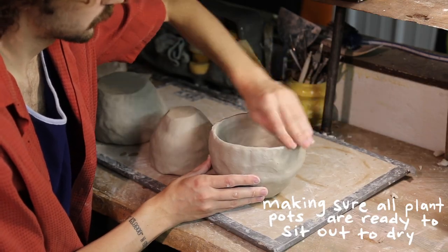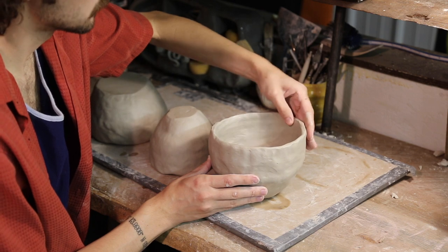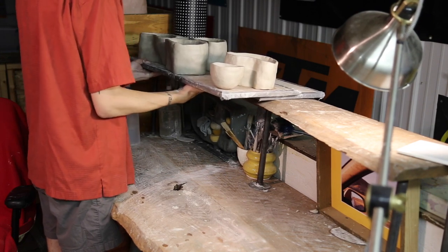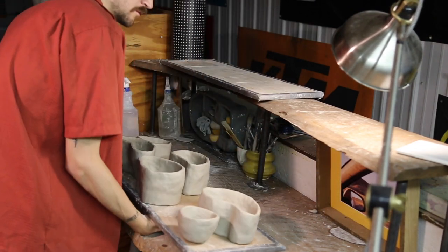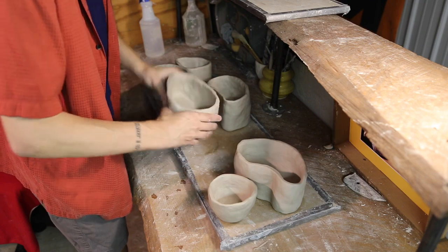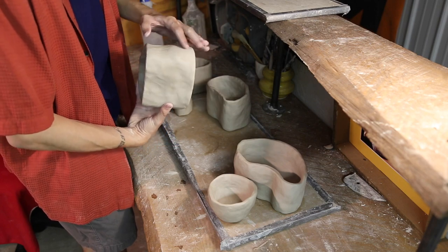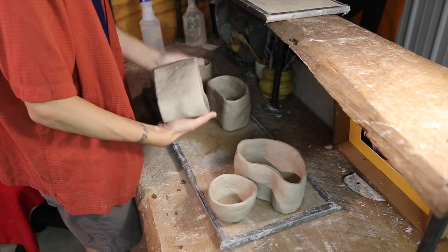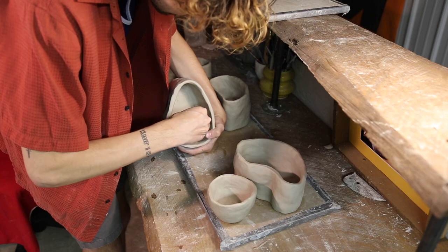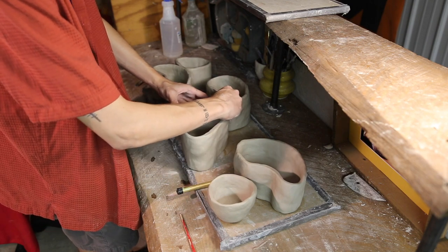These plant pots are nearing the end, so I'm just doing the last finishing touches on them and smoothing them out a bit more before I do the drainage holes, and then they're all set to dry.